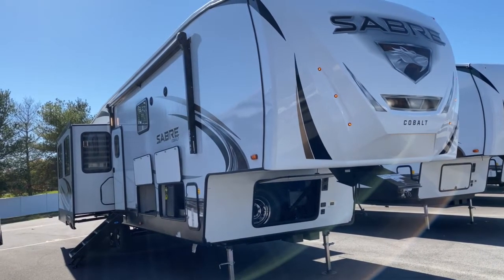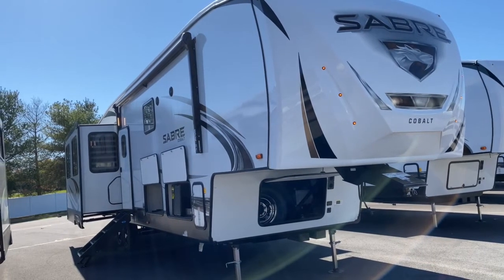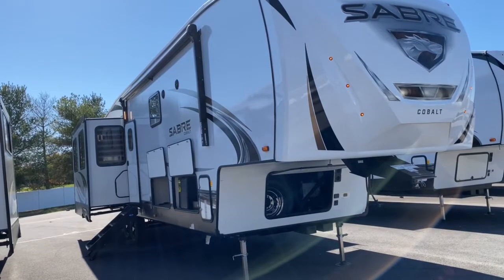Hey, it's Vicki with Tri-State RV in Anna, Illinois, and today I want to give you a look at one of my all-time favorite units. It's the 2021 Forest River Sabre 37FBT.